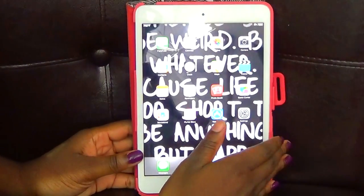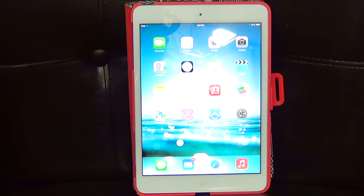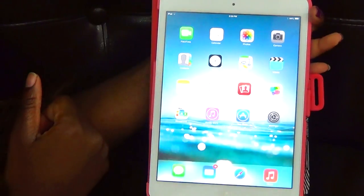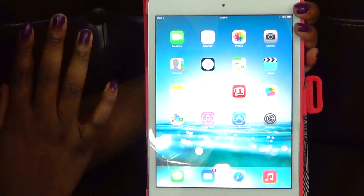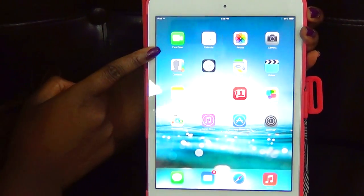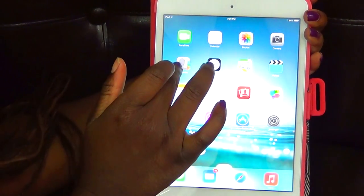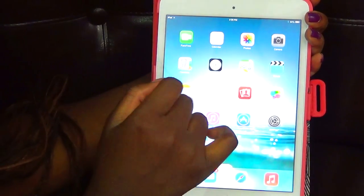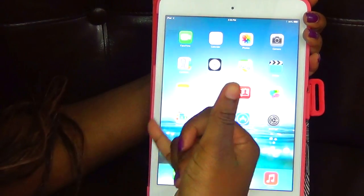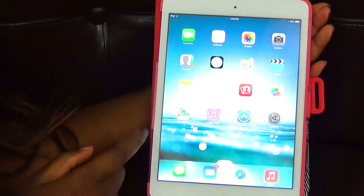Okay, so this is my home screen — I changed the background because the other one was kind of loud. First thing I have is FaceTime, Calendar, Photos, Camera, Contacts (which I don't use), Clock, Maps, Videos, Notes, Reminders, Photo Booth, Game Center, Newsstand, iTunes Store, App Store, and Settings.